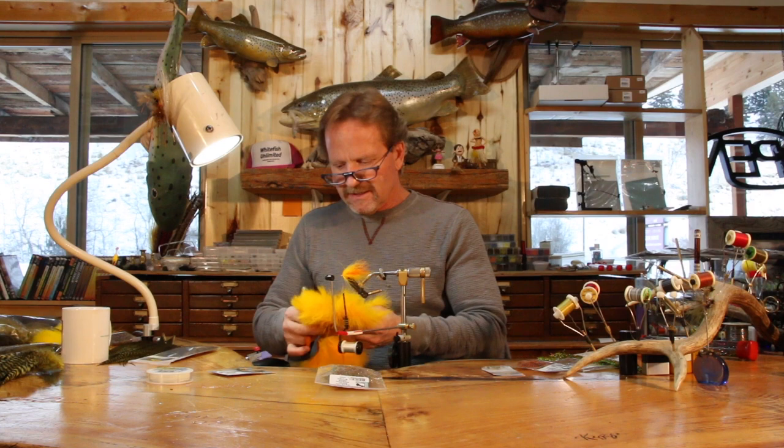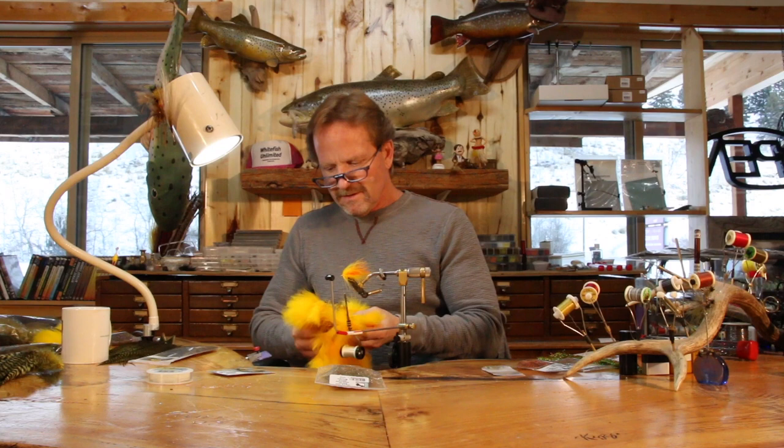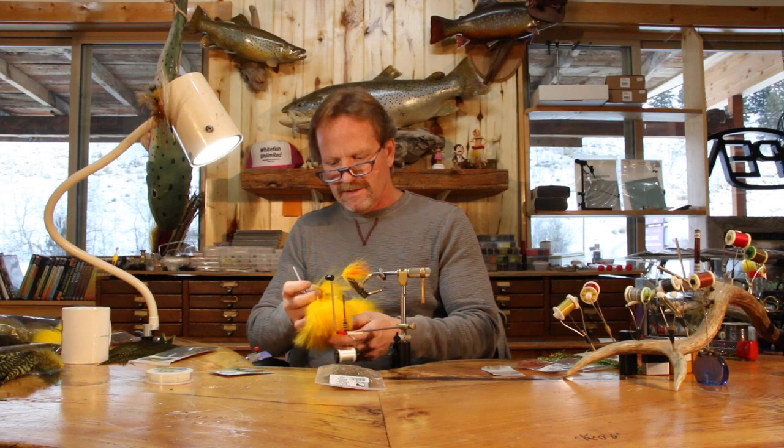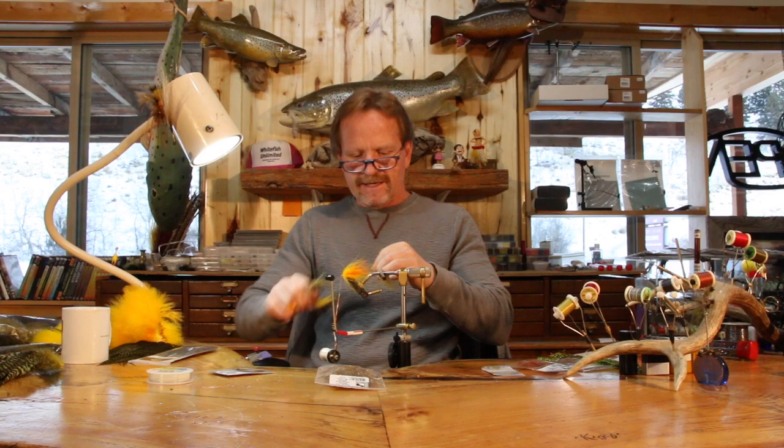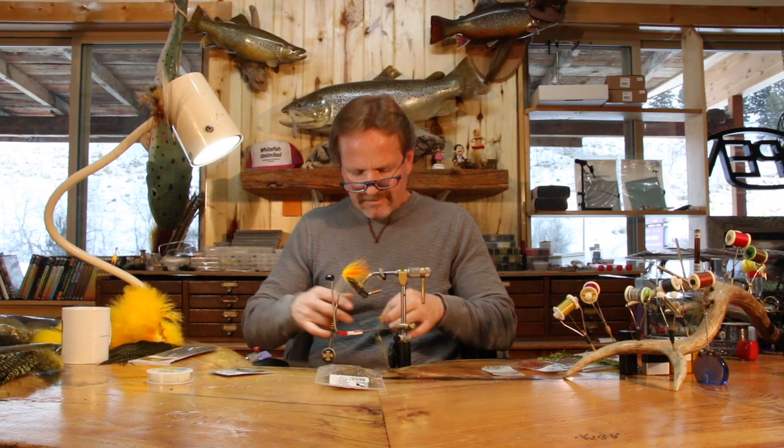I'm going to come back forward, add one more marabou piece. I want a nice wispy hackle for this — you don't want a thick base. You want right in here, the fine tip material, because you're just trying to get the thing to roll around and flutter.